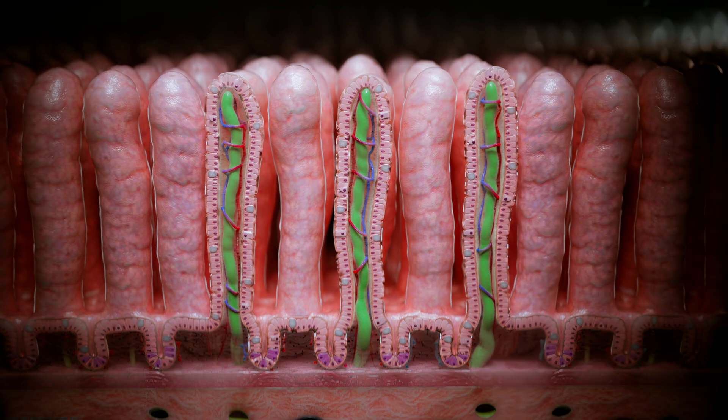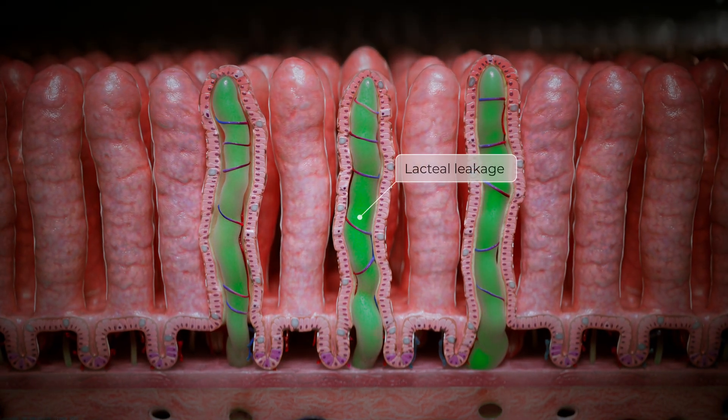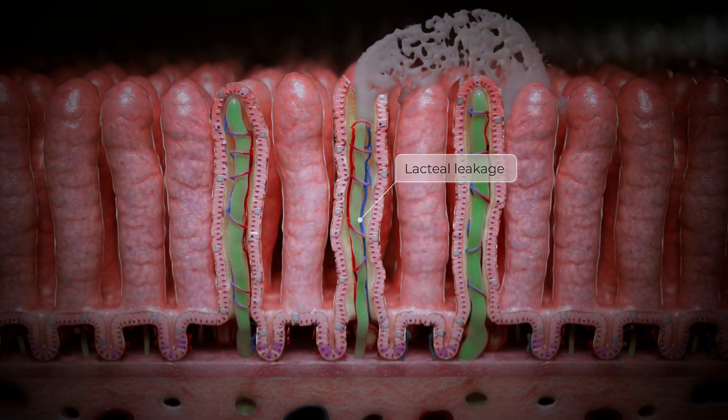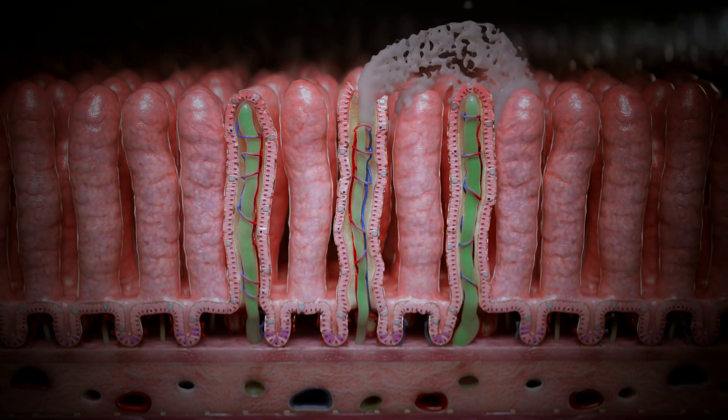At the intestinal level, these changes manifest as dilatation and thinning of the walls of lymphatic capillaries — lacteals — within the intestinal villi, ultimately resulting in structural compromise and leakage of protein-rich lymph into the intestinal lumen.